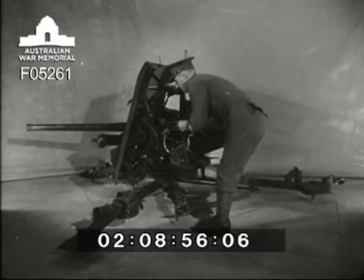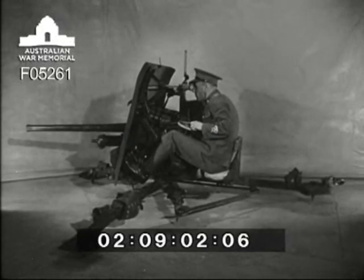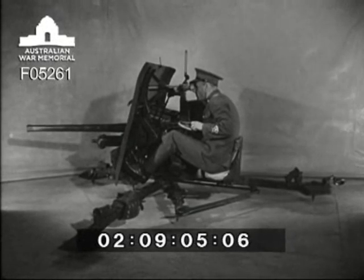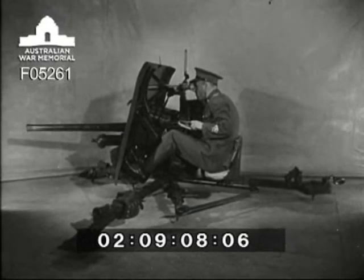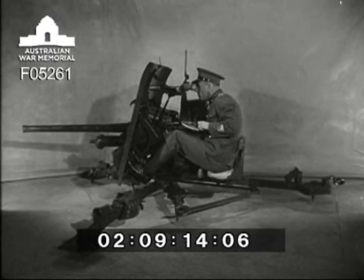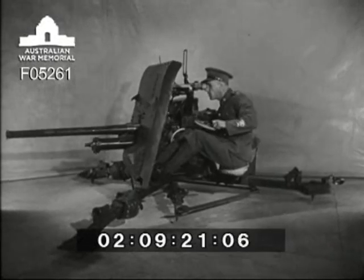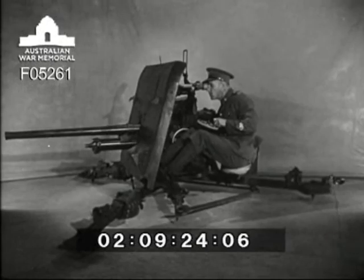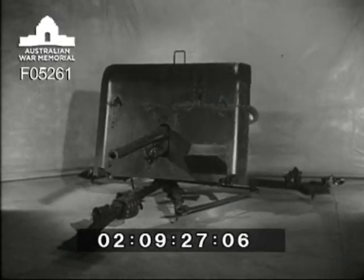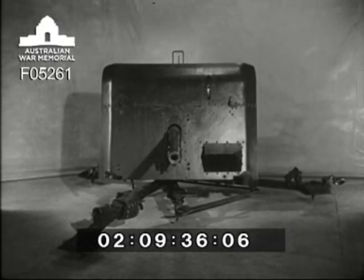Now to show you how to traverse the gun. Here is number three of the detachment who fires the gun. He traverses it by the traversing hand wheel which is in his left hand. One turn of this gives a traverse of three degrees. If he depresses the right foot pedal, a high gear is engaged, and one turn of the hand wheel gives twenty degrees of traverse. Let us look at this from the front: one turn giving three degrees, or by using the foot pedal, one turn giving twenty degrees.